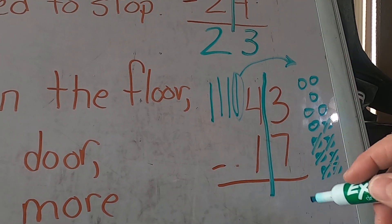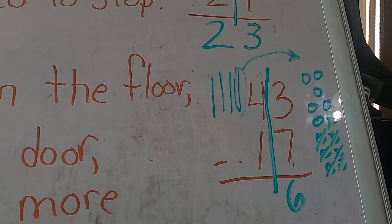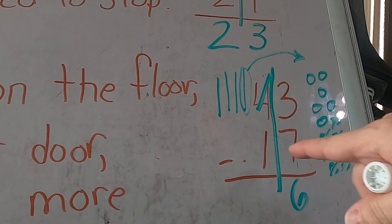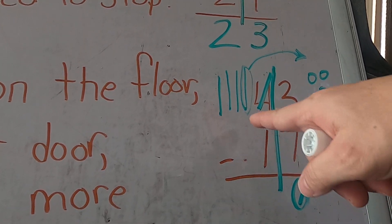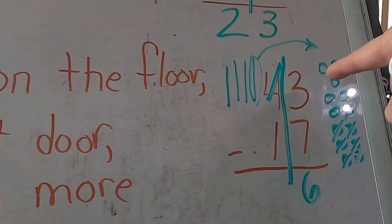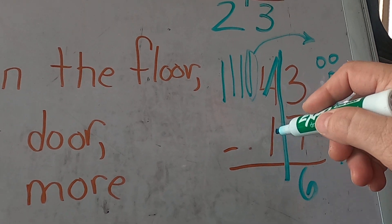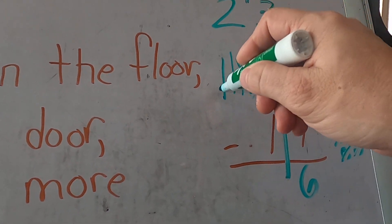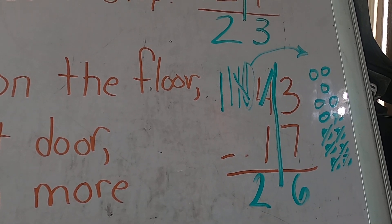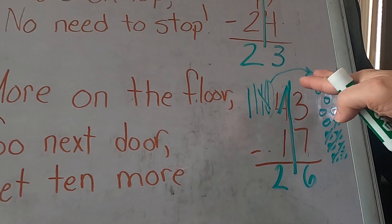...one, two, three, four, five, six — six. I'm going to draw a line through that so I know it's used. Now I need to take away one more. Remember, we don't have four anymore — we have three — because we borrowed and sent that 10 over there. So I'm going to take away one more, cross it out. That still leaves me two tens, so I have 26.